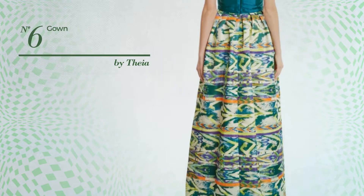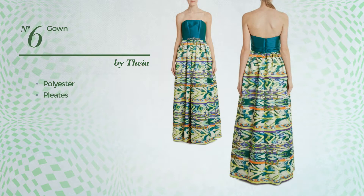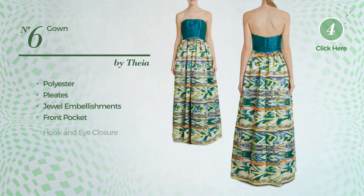Number 6: An All-Professional Gown. Featuring a contrast look, crafted from quickly drying polyester, styled with pleats and decorated with jewel embellishments, this gown includes a front pocket and hook and eye closure. Available in two other colors.